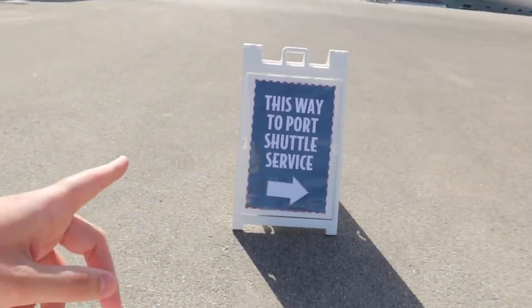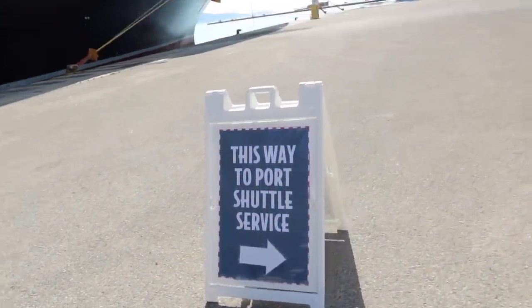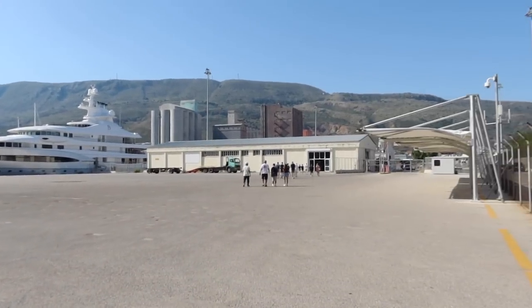It's quite common in European ports for there to be a shuttle that takes you to town, because a lot of the ports ships come into are freight shipping areas with not much around them. Look out for signs saying 'this way to the port shuttle service' - it's completely complimentary and will take us to Chania. Pro tip: try to avoid the shuttle when excursions are going off early in the morning, and also about an hour or two before re-embarkation, as you can expect a long wait.